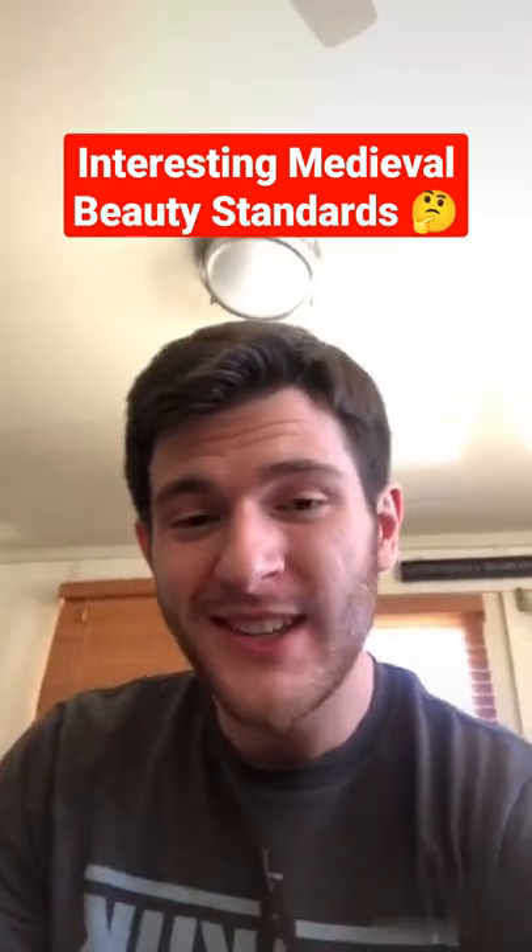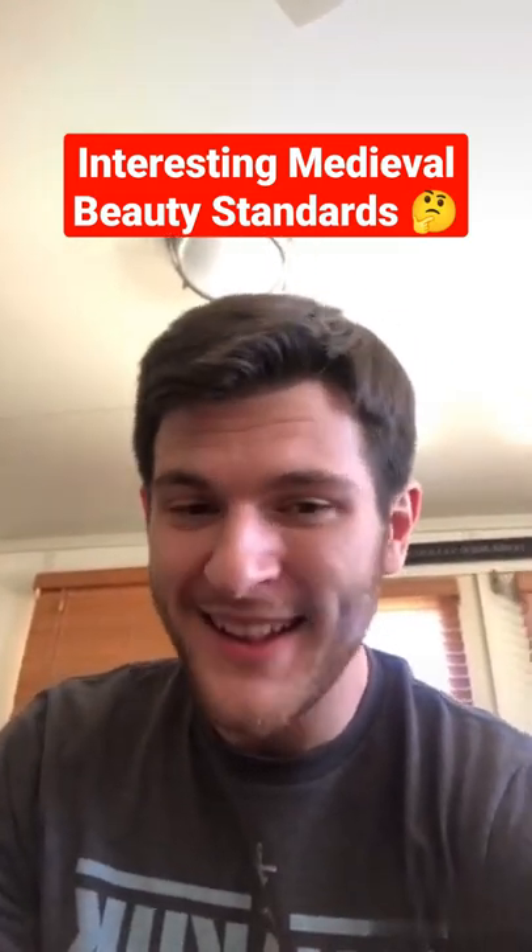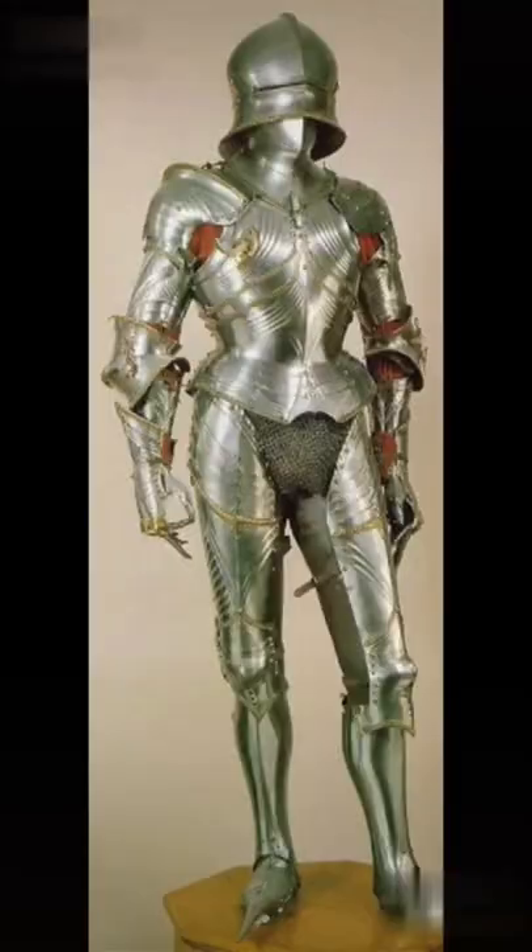Here's a fun fact. In many parts of the late Middle Ages, it was considered manly to have an hourglass figure. If you ever get the chance to look at suits of armor from the 14th to the 16th century in museums, you'll notice that a lot of them have a very small waist.